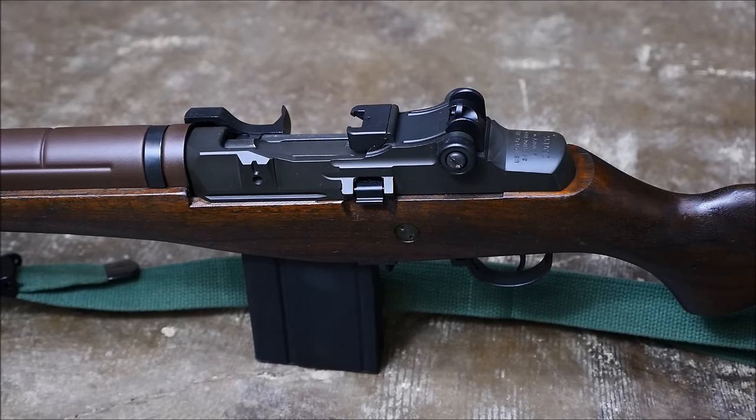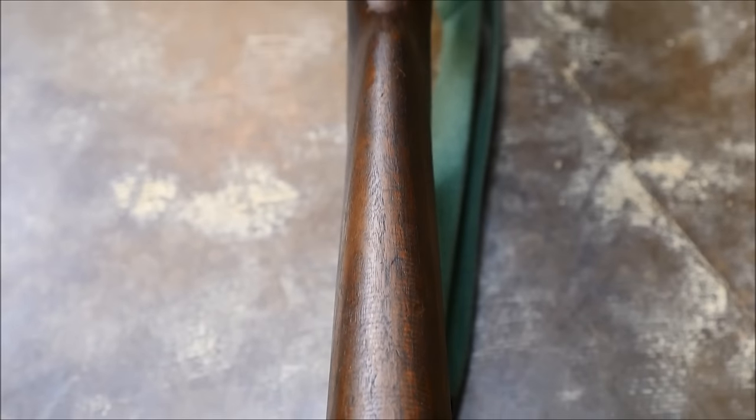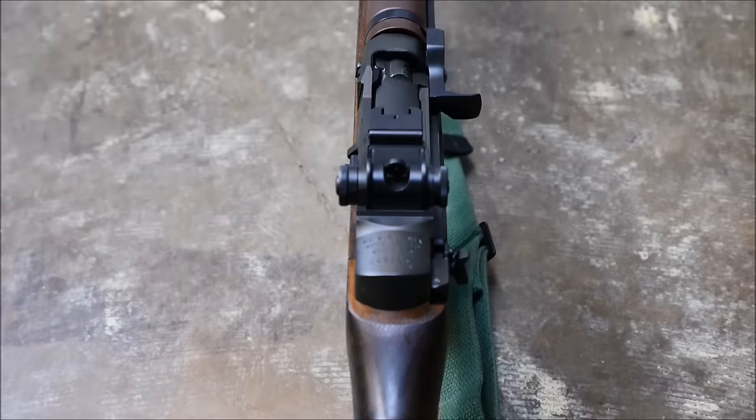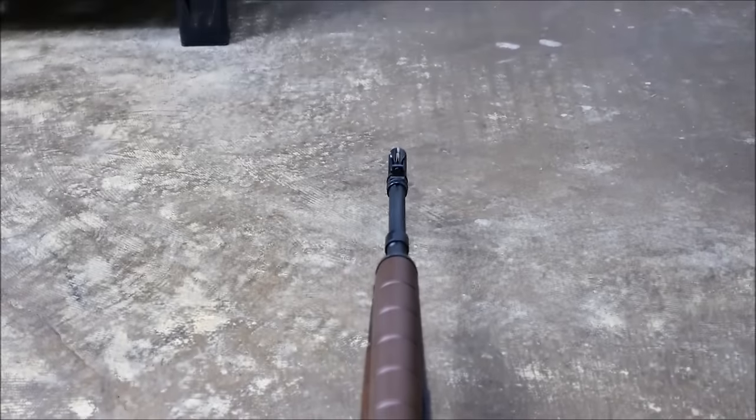The M1A is an aesthetically handsome rifle, but aesthetics come second to function. These are very accurate when bedded properly — you'll see these at matches. The old joke being, though, that you need three: one to shoot, one with the bedding messed up, and one with the gunsmith getting the bedding repaired.